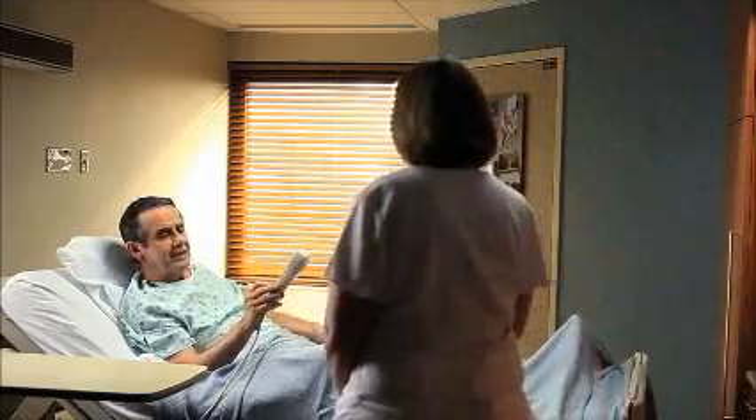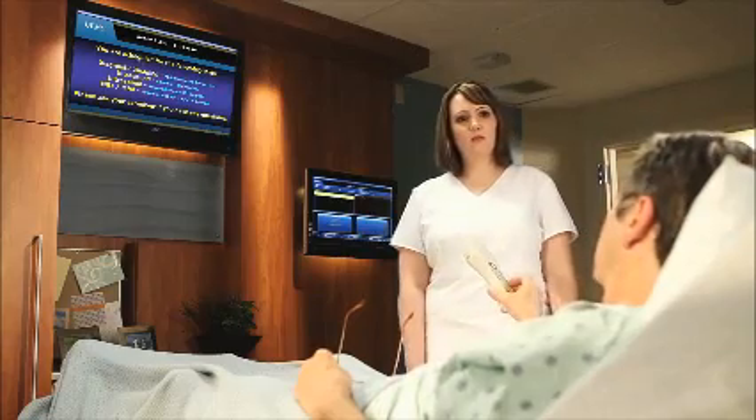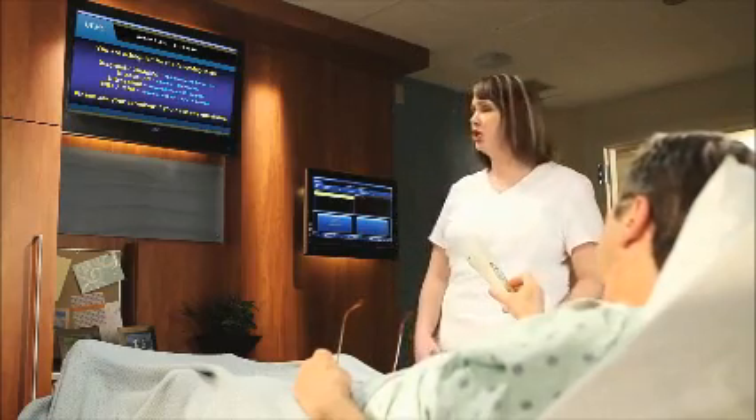Nurse Judy greets Mr. Prendley, who mentions he's been checking his tests for the day using the smart room. He's never had an MRI before and is a little worried. She reassures him, saying there's nothing to worry about and offers to show him a video to explain what an MRI is.